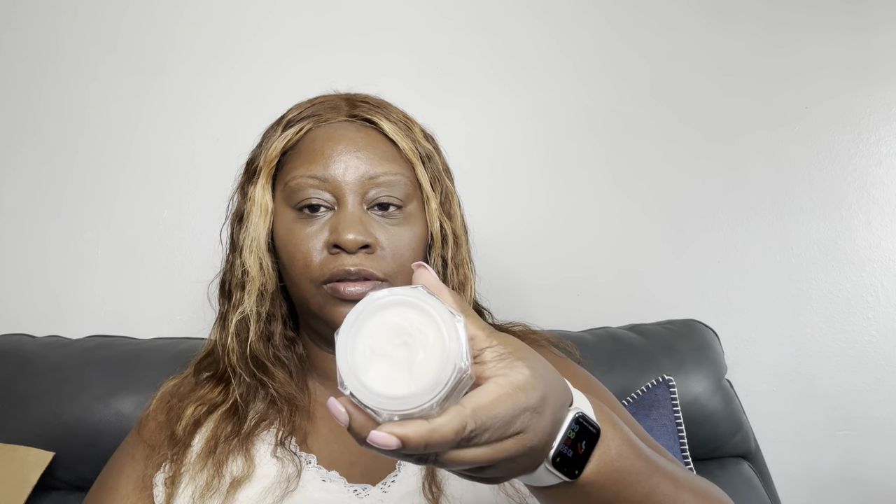This is the one I used this morning for the first time — this is Charlotte Tilbury moisturizer. I put some on and I'm liking how I look with no makeup on. I want to use two different moisturizers, one in the morning and one at night. I still got my Clinique, which I really love — the Clinique moisturizer in the yellow bottle is really good for me too.